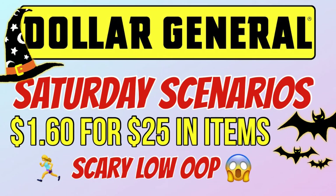Hey y'all, I have your Dollar General 5 off 25 scenarios for today. If you're interested in how you can get an entire basket of items worth $25 for just $1.60, then just keep watching.